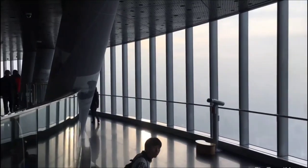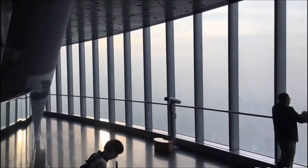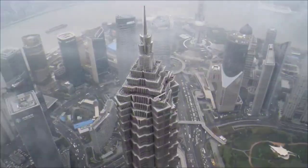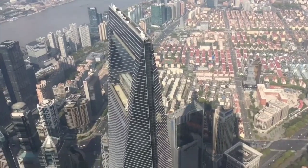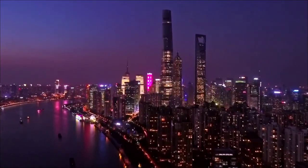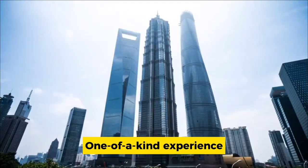If you want a closer look, telescopes are available for a small fee. It's best to visit on clear days for the best views. Whether you're admiring the city during the day or marveling at its lights at night, the Shanghai Tower offers a one-of-a-kind experience that you won't forget.